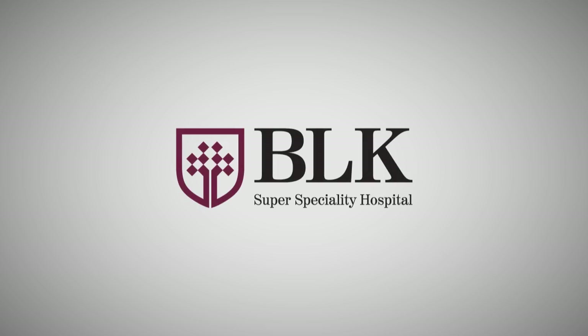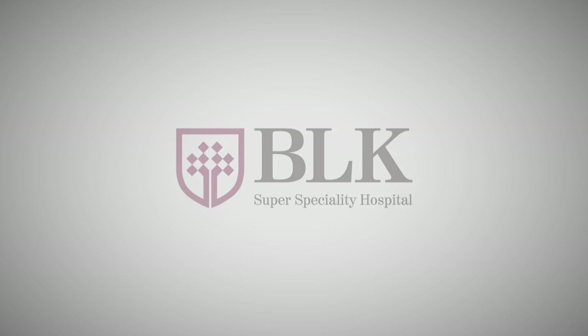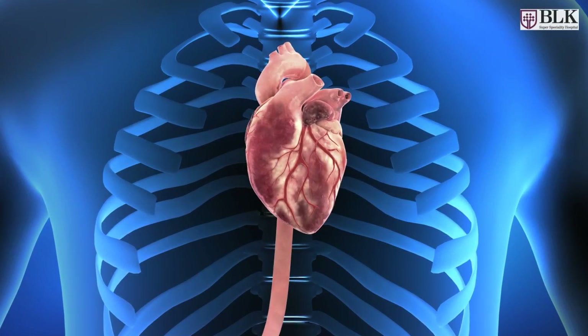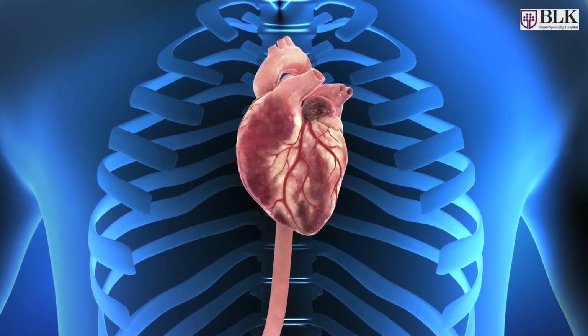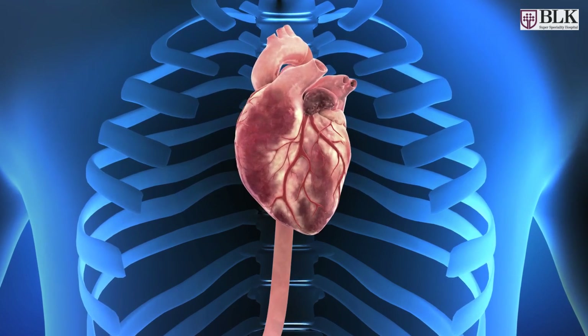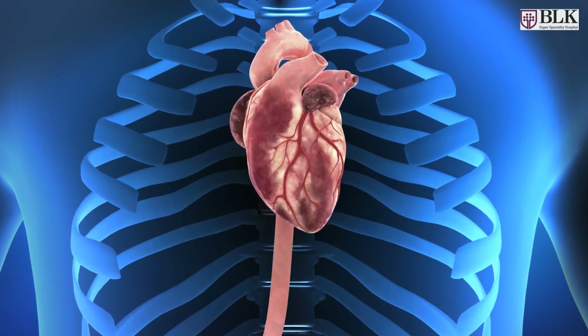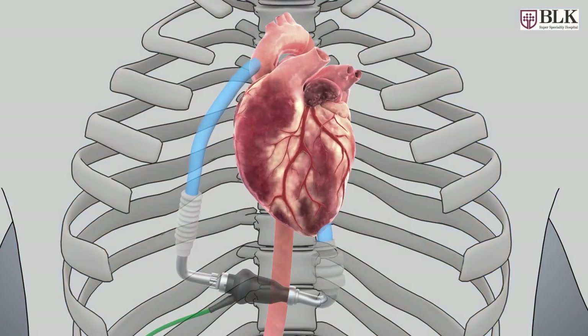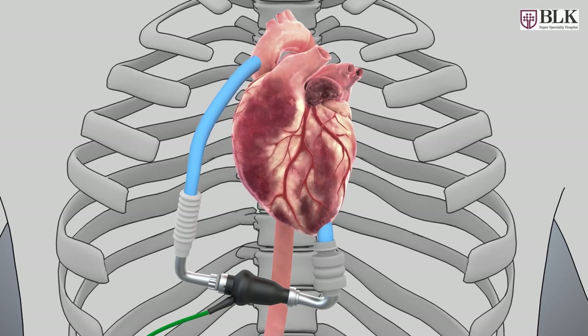BLK Superspeciality Hospital presents an awareness video on Left Ventricular Assist Device Procedure. Left Ventricular Assist Device is used when our heart is not able to pump enough blood to the body — that is terminal heart failure. A device named Left Ventricular Assist Device, also known as LVAD, is used.